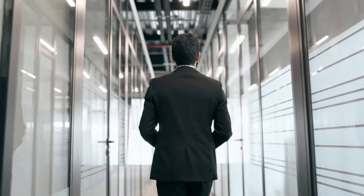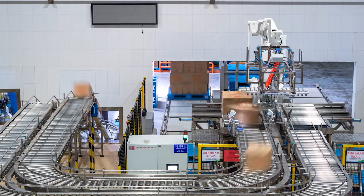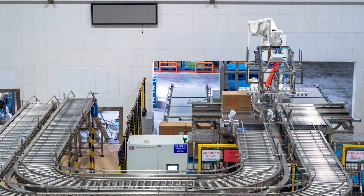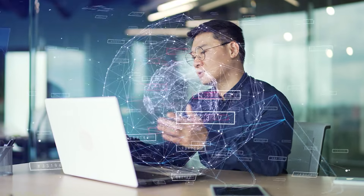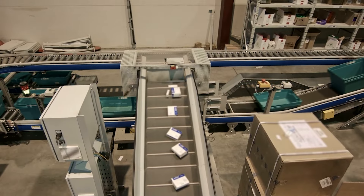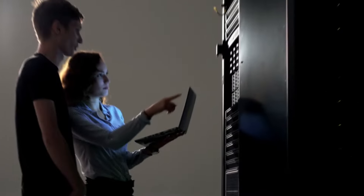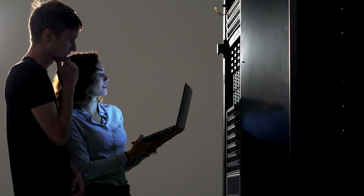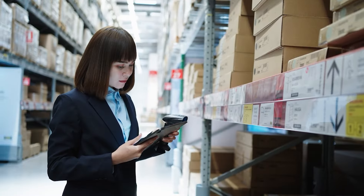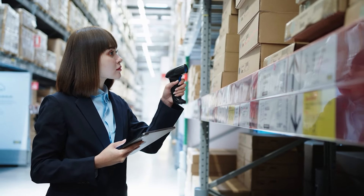Moving forward, Amazon's approach to workplace automation is a significant aspect of its warehouse operations. The company uses various technologies to streamline tasks and reduce human error. Automated systems are employed for sorting, packing and shipping items. These systems not only enhance efficiency but also help in managing the vast inventory in an organized manner.